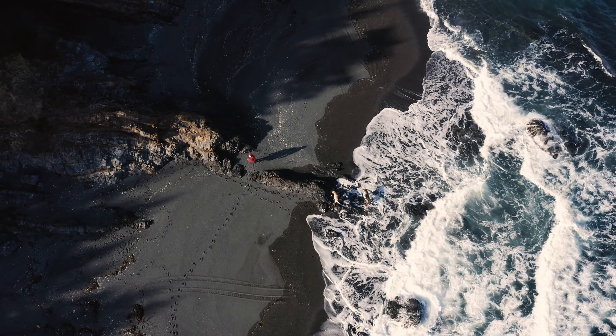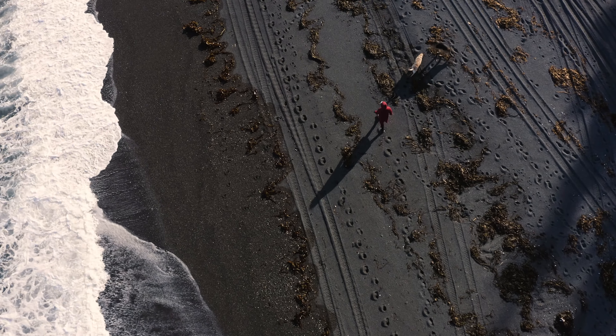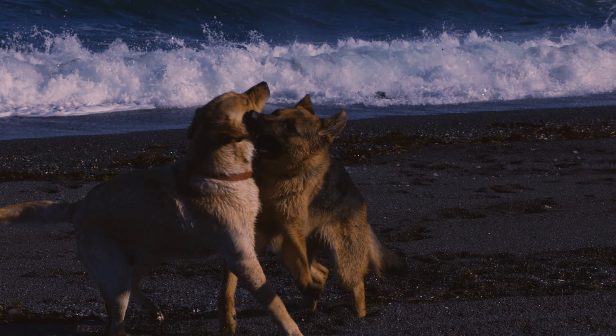It looks warm, doesn't it? It looks like a spring day — but don't let that fool you. I'm so glad I saw the owl today. I'm probably gonna go back for it in a little bit, just gonna play with the dogs and enjoy this video of the dogs.